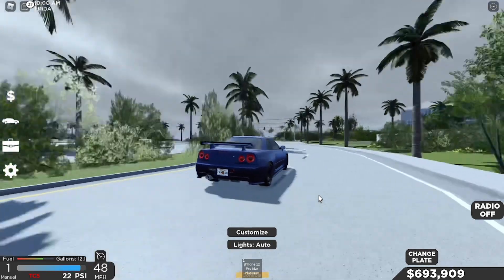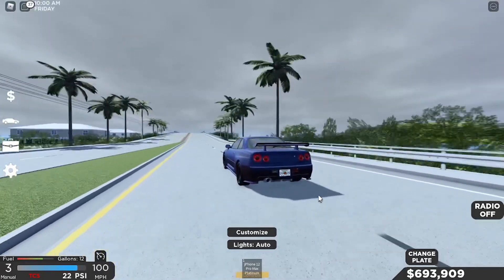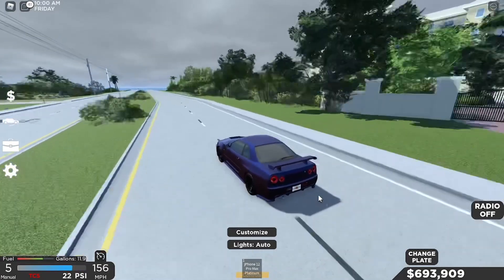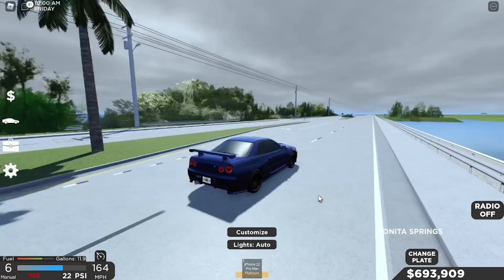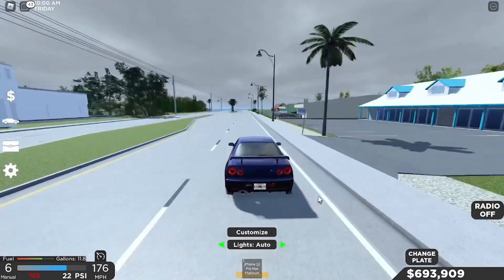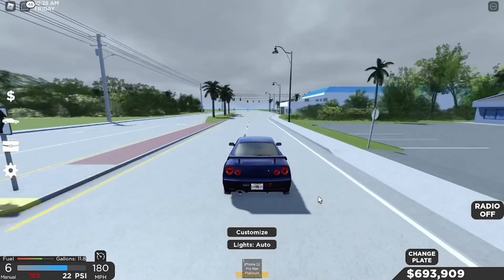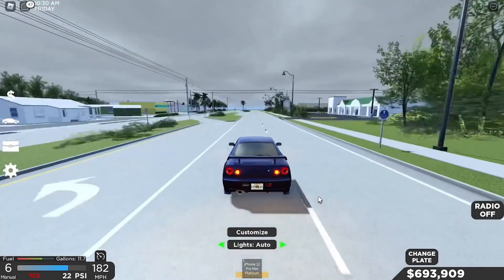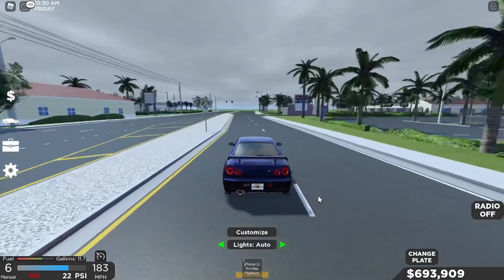It's actually doing pretty good - going about 120, 130, 140 maybe. 160 - oh that's quick! Holy dude, 170. I think this thing can go about 180. We are so close - it's at 182, 183, come on. Yes - 184!